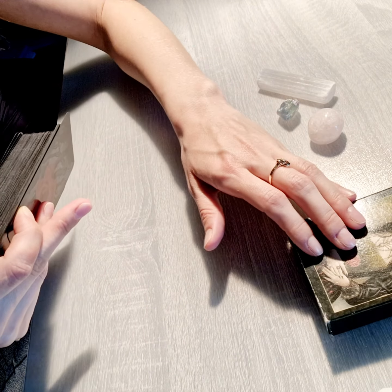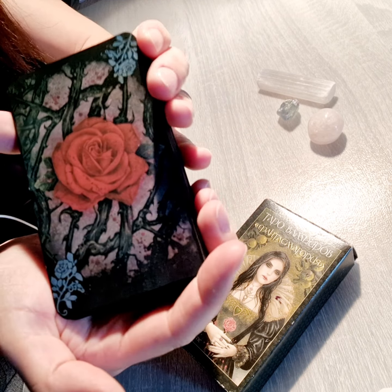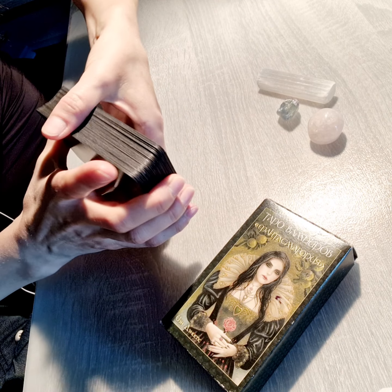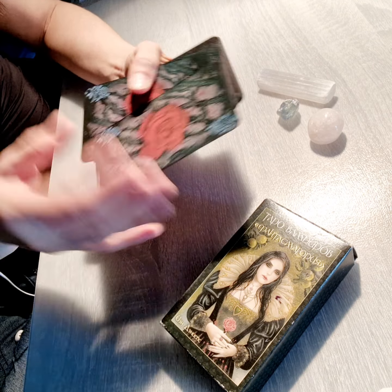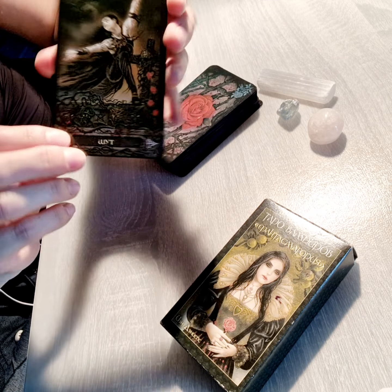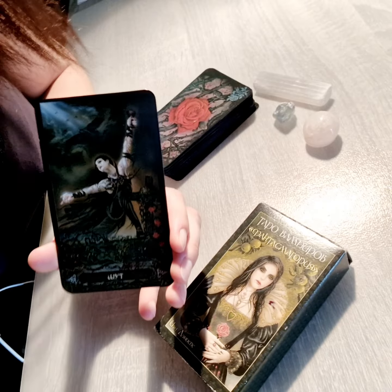It's a standard Rider-Waite size, very nice and unique. It can be used for reversal readings, has black gilding around the edges, a little bit used as my favorite cards. The shuffle is good on the cardstock. Let's start with the first card as we normally do.